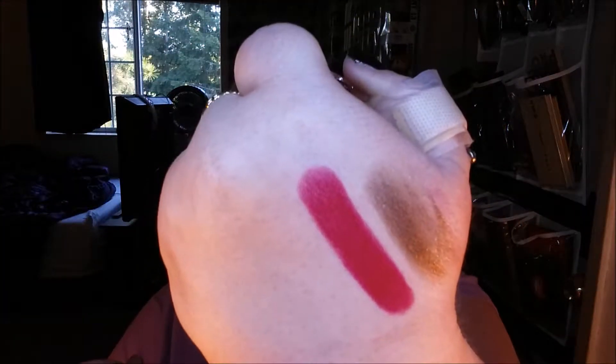The next thing I got were these Wet n' Wild lashes. I didn't know that Wet n' Wild did lashes. I knew Elf did, but this is the first time I've seen them by Wet n' Wild. So I'm excited to give these a try. I love the ones by Elf — they're cheap, but they're good. And I picked up this lipstick, also by Wet n' Wild.